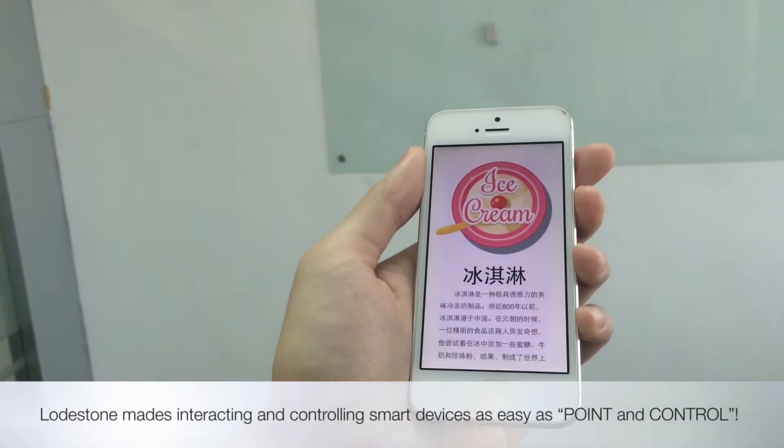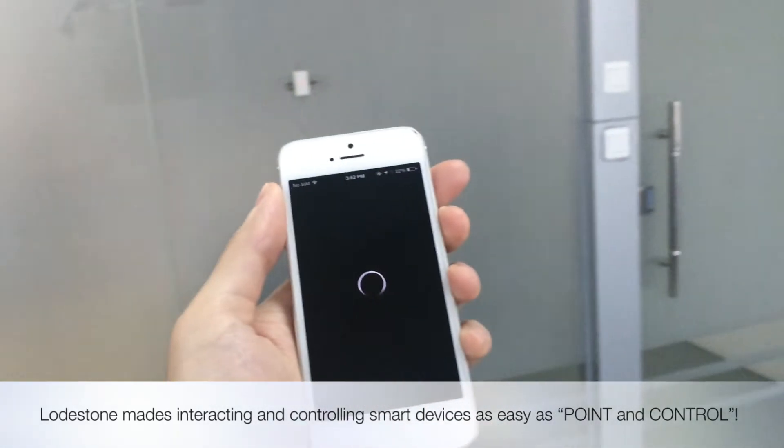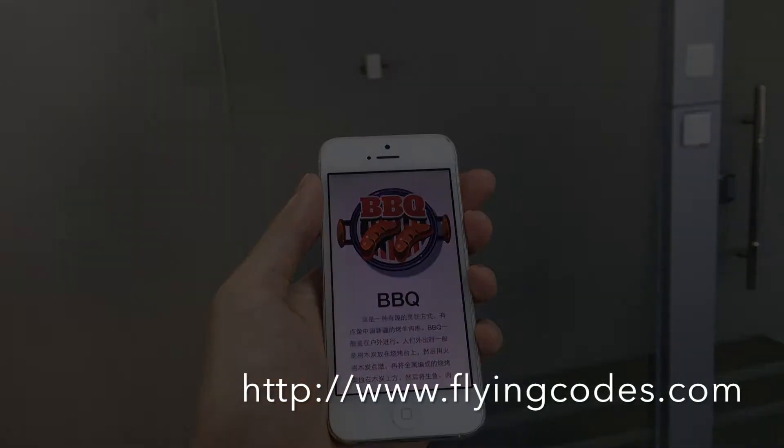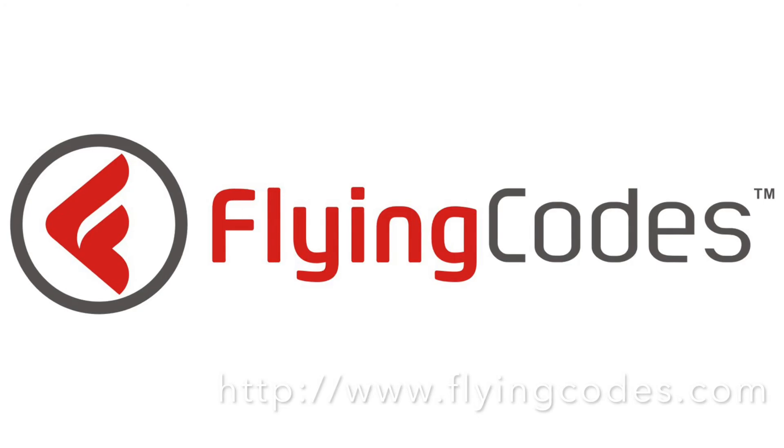Lodestone IoT module makes interacting and controlling smart devices as easy as point and control. For more information, please visit our website www.FlyingCodes.com. Thank you.